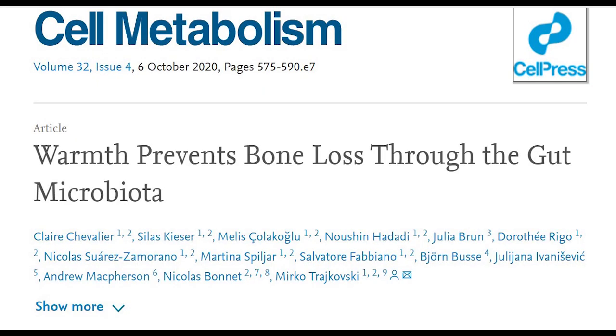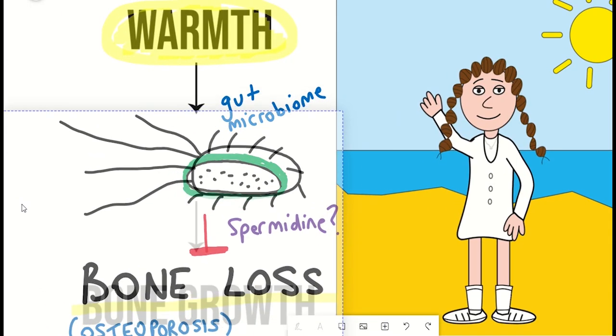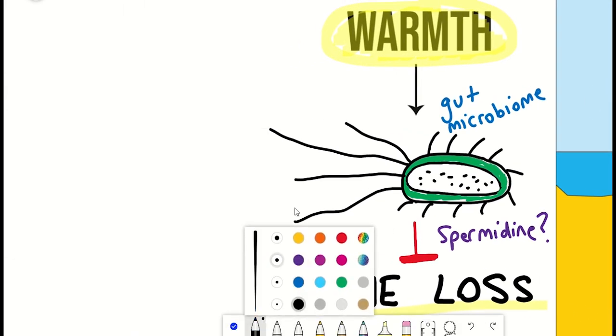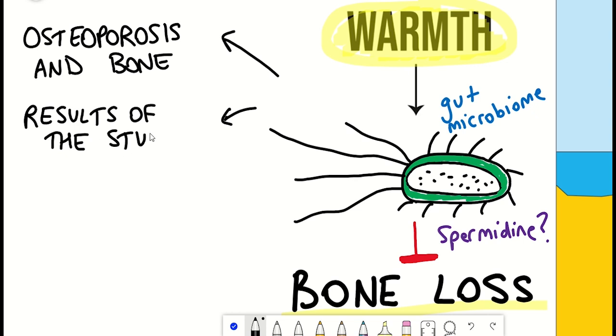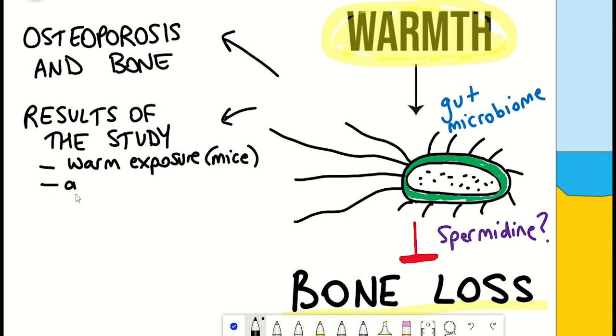I shamelessly borrowed the title of this video from the Cell Metabolism paper, 'Warmth Prevents Bone Loss Through the Gut Microbiota,' because it pretty much sums up what this study is about. I'll begin with a general overview of osteoporosis and bone formation, then dive into the research paper, which focuses mostly on mice exposed to warm temperatures. We'll explore how warmth prevented bone loss and how this process was mediated through changes within the gut microbiome, including the metabolites that changed during warmth exposure.